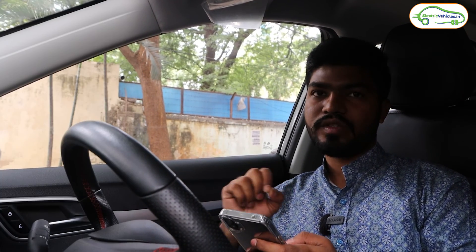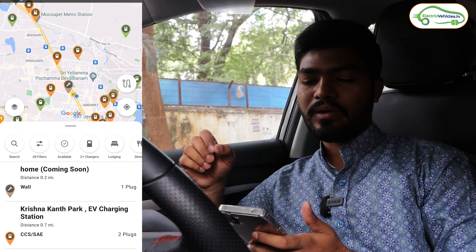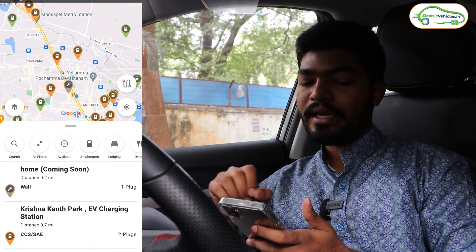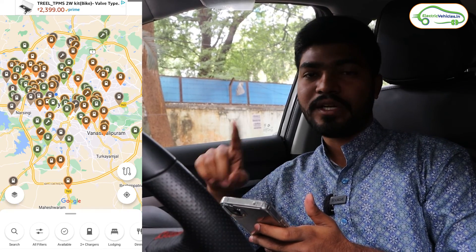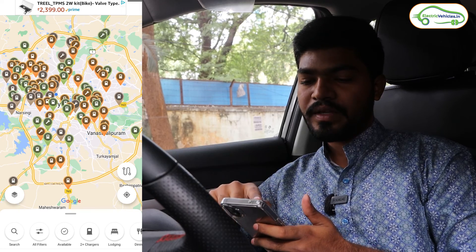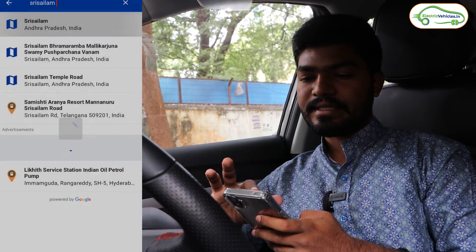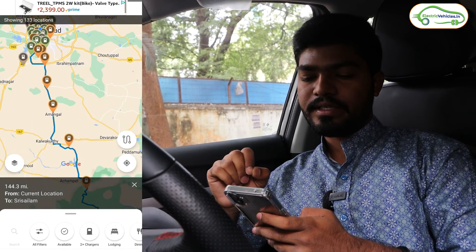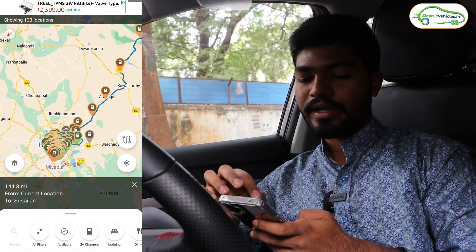To locate charging stations I am using an app called PlugShare. This is not a sponsored video — PlugShare didn't pay me anything. I spoke with many electric car owners and they recommended this app. Using the trip planning option, I entered Srisailam as my destination and pressed search, and it's showing all the charging stations on the way from my location to Srisailam.